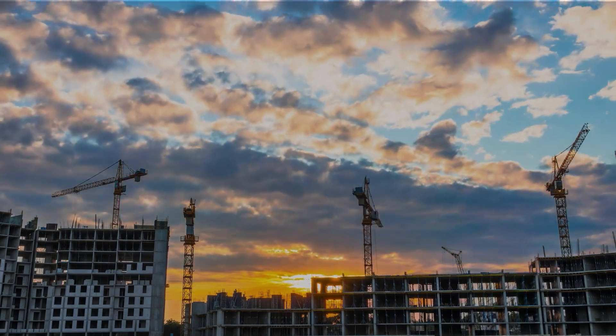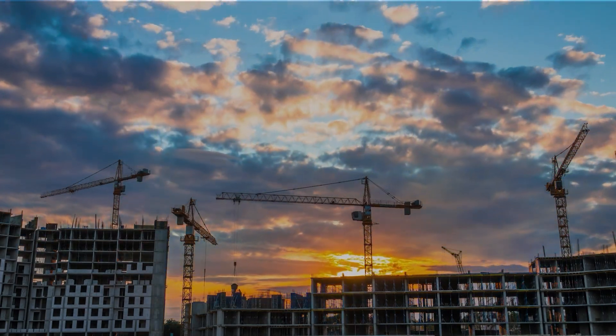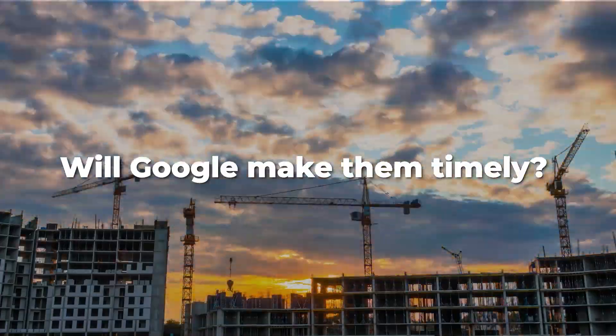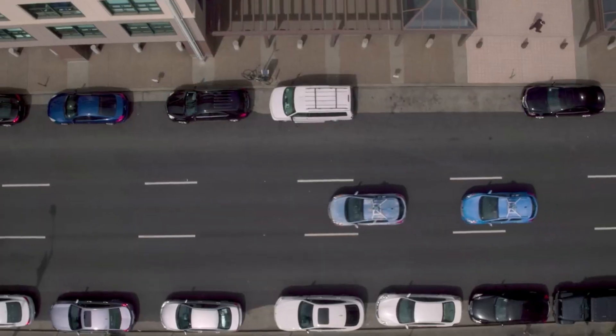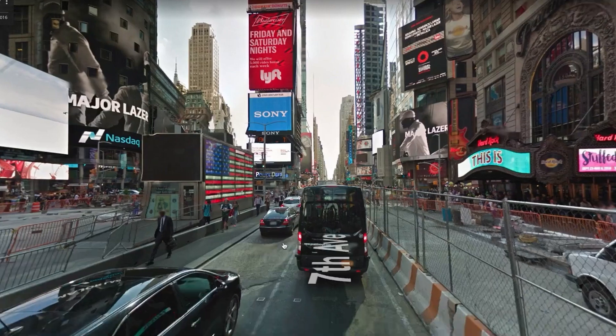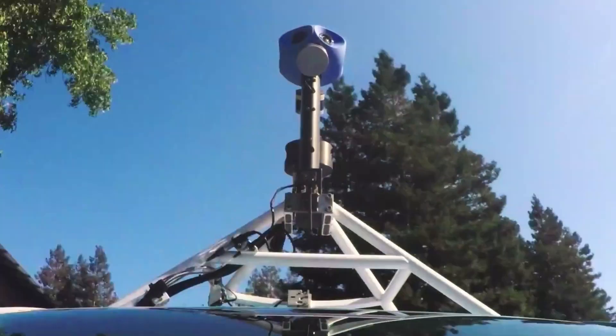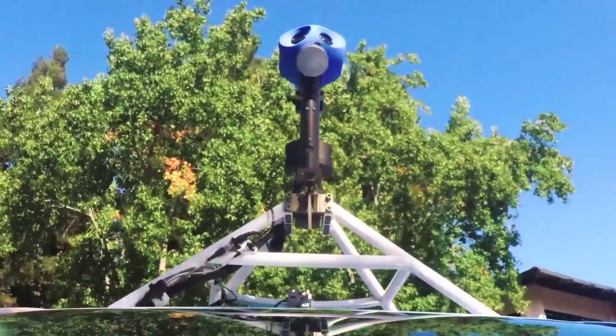However, in a rapidly changing country like India, an image taken today might not hold true next year. New highways, flyovers, metro lines, and buildings keep changing the landscape. Will Google make updates timely? In the US, Google reruns its cars capturing updated images after a few years to display the most current photo of an area. But that is a problem for another day.